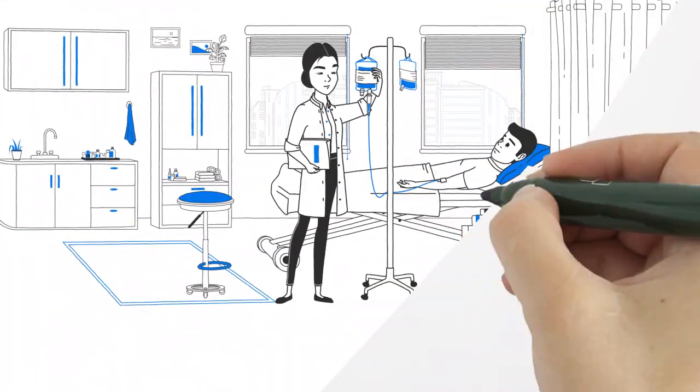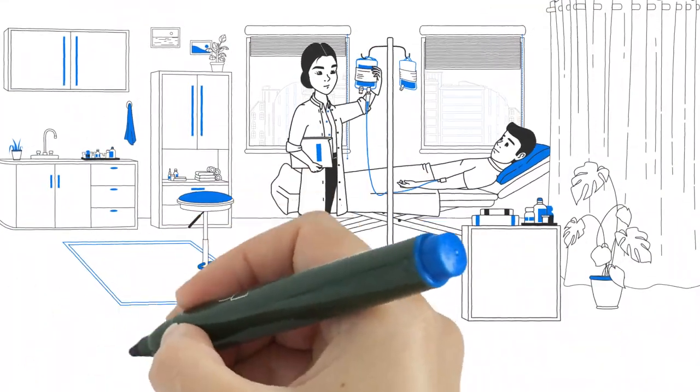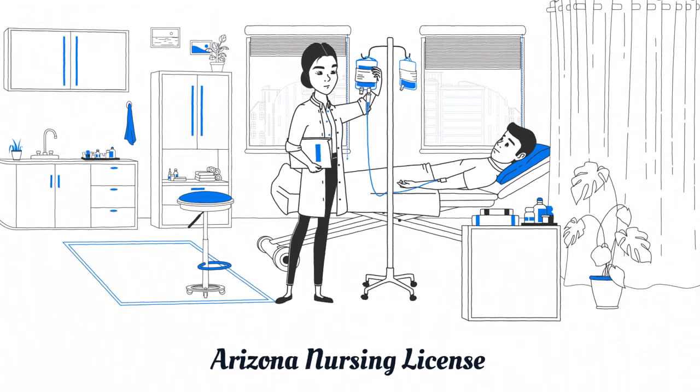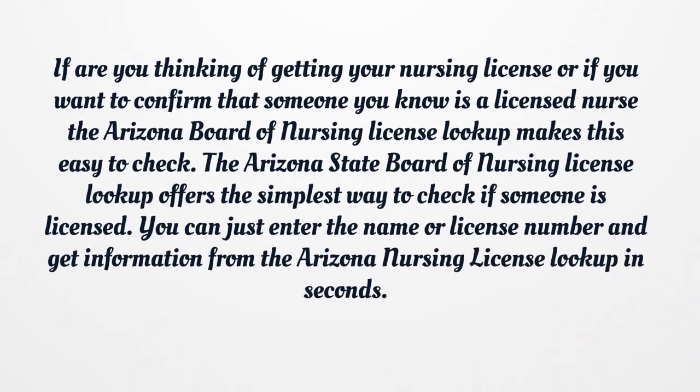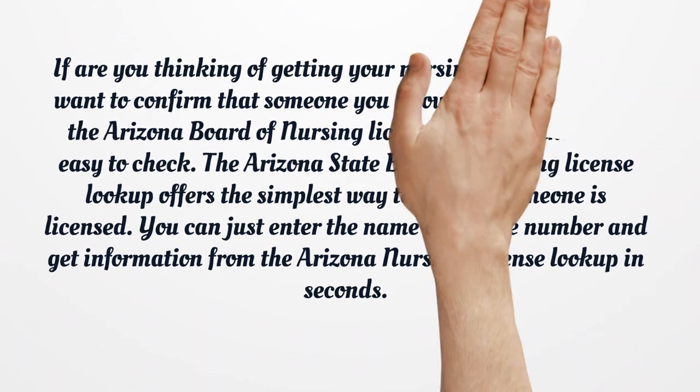Arizona Nursing License. If you are thinking of getting your nursing license, or if you want to confirm that someone you know is a licensed nurse, the Arizona Board of Nursing License Lookup makes this easy to check. The Arizona State Board of Nursing License Lookup offers the simplest way to check if someone is licensed. You can just enter the name or license number and get information in seconds.